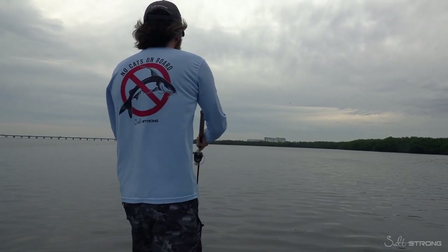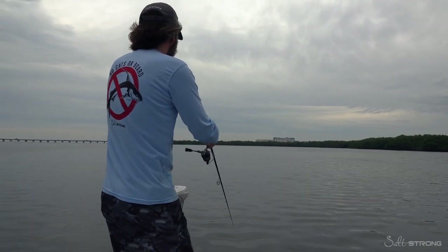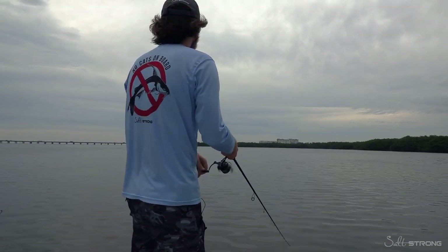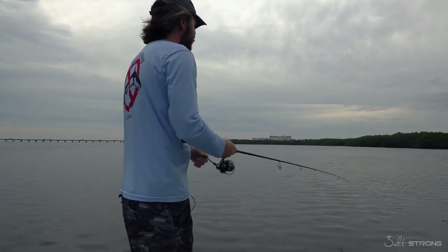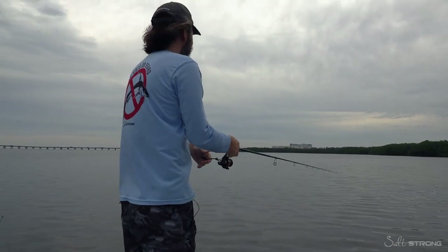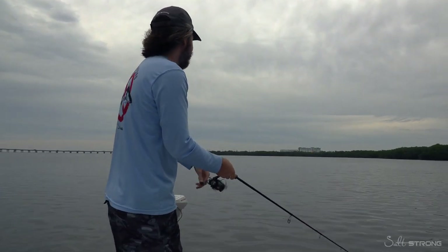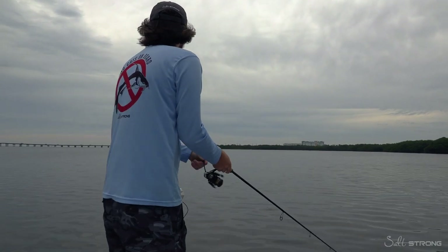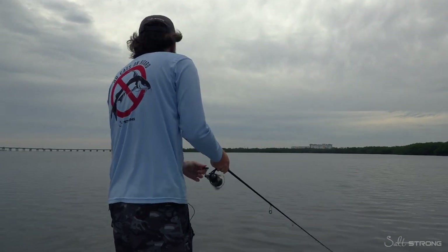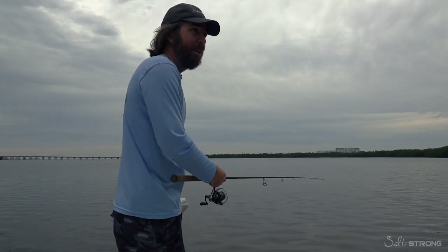Now we're going super slow just covering this shallow water. There are some little white zones every so often — I'm basically just hitting every one of these white zones and hoping there's a redfish or a snook laid up in there. The fact that I just saw some mullet spook is a very good sign. I've got the full bomber on so I can punch up into the wind. We'll see if we can get some drag pullers.